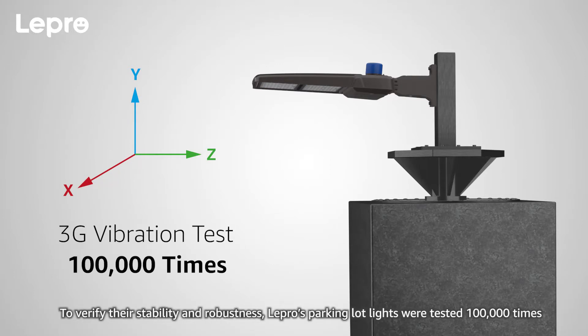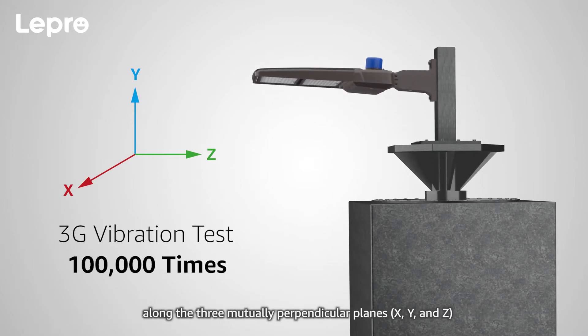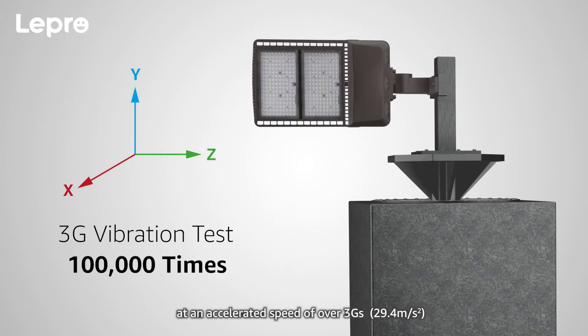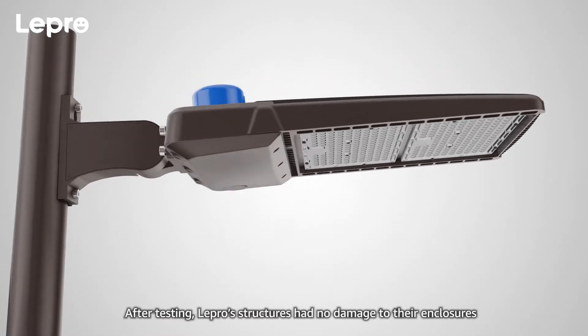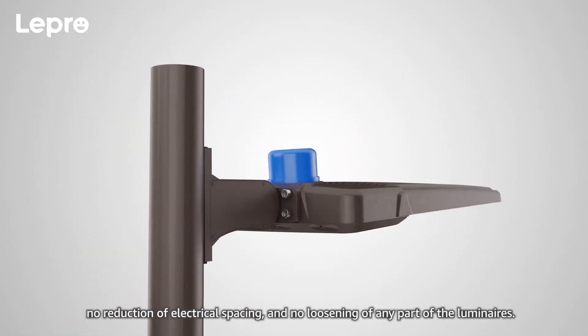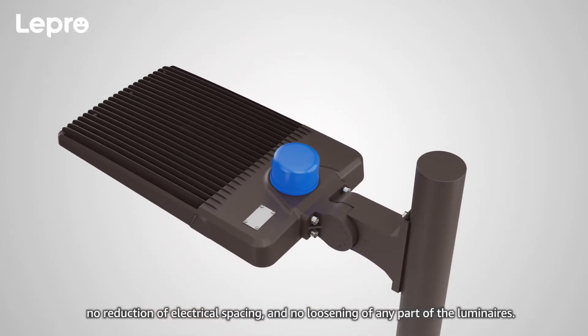Lepro's parking lights were tested 100,000 times along the three mutually perpendicular planes — X, Y, and Z — at an accelerated speed of over 3Gs. After testing, Lepro's structures had no damage to their enclosures, no reduction of electrical spacing, and no loosening of any part of the luminaires.